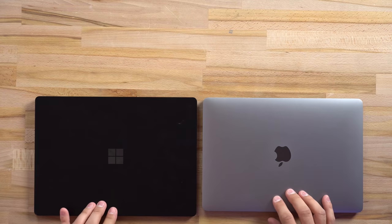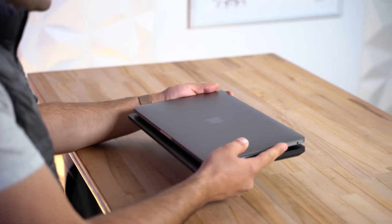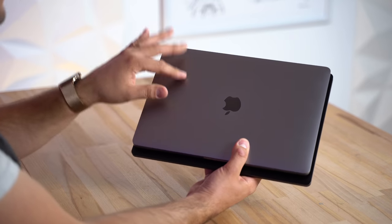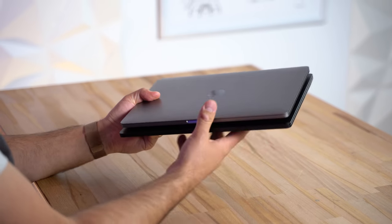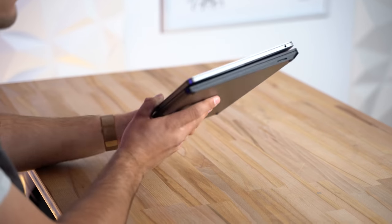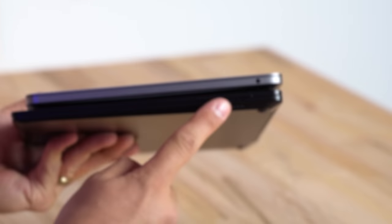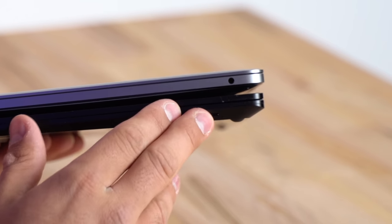Let's start out with the exteriors. The MacBook Pro is more compact — a little bit less wide and less tall — and even though it is smaller, it is actually denser at about 3.1 pounds compared to 2.8 pounds. Both are made out of aluminum. The MacBook Pro is a little bit more solid and a little bit thicker, but they're both nice.